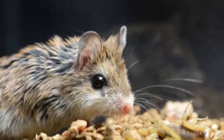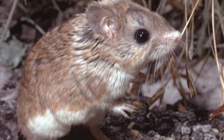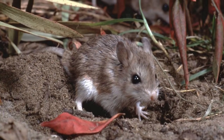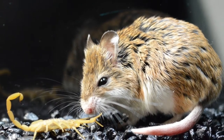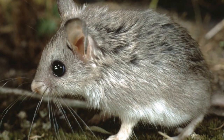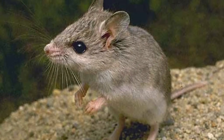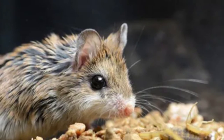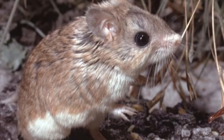The grasshopper mouse scientific name is Onychomys. They belong to the kingdom Animalia. The phylum is Chordata, the class is Mammalia, the order is Rodentia, the family is Cricetidae, and the subfamily is Neotominae. Their tribe is called Reithrodontomyini and the genus is also called Onychomys. Onychomys is a combination of the Latin words meaning fingernail or toenail, while the suffix mys literally means mouse.